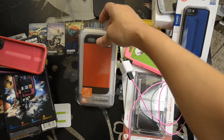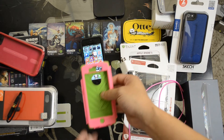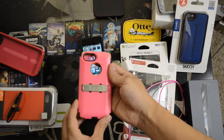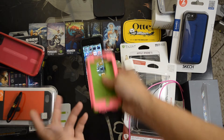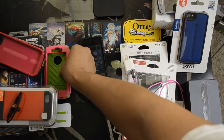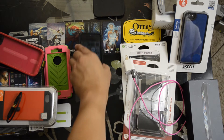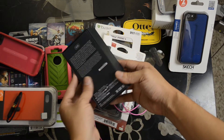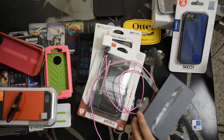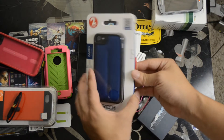Here's a Spigen Slim Armor case in red. Here's a customized Trident Kraken case — it provides the most drop protection out of all these cases. This is what the Trident came in; this is the actual box. We purchased this at an Apple Store in Houston, Texas — Memorial City Mall to be specific.